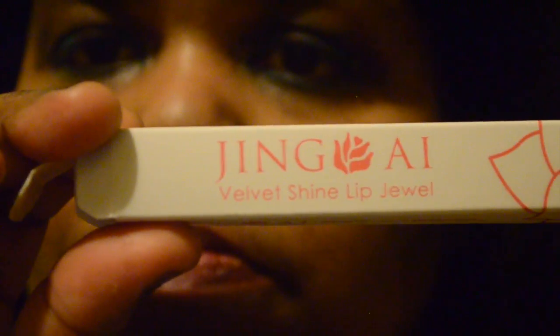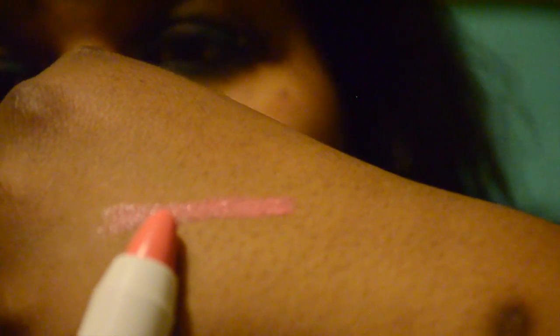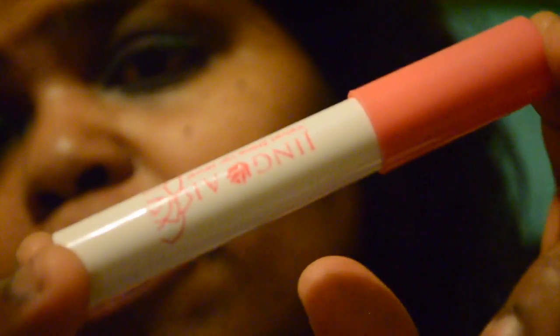Then I have this here — I'm not even going to butcher the name. This is another Lip Crown, and this crown is full size. This retails for $22, ladies. And the crown looks like that — it looks like a pink to me. And it says it's a Velvet Shine Lip Jewel. Looks like that on. And this is a twist-up as well, so you don't have to worry about finding one of those jumbo sharpeners to sharpen it.